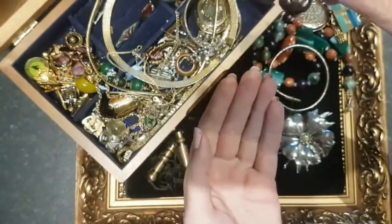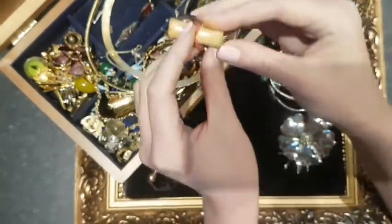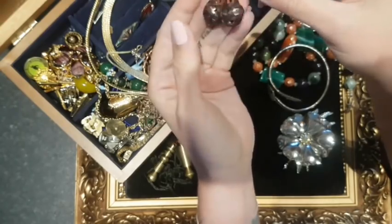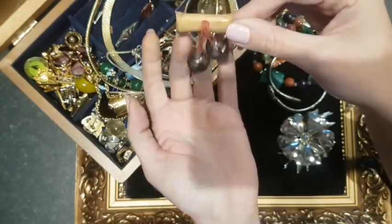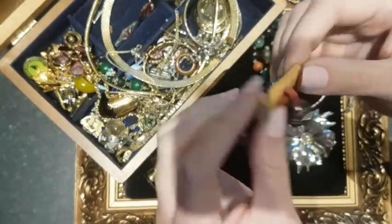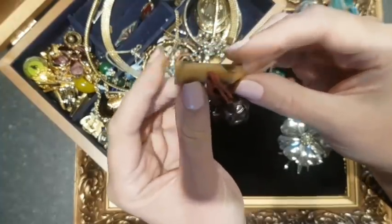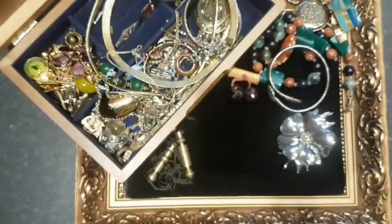And then some jingly jangly balls — everybody loves a jingly jangly ball! It says 'Made in Taiwan' — so obviously quality — probably 1960s or 70s. It's wood but I think it's actually bamboo. That might end up in a vintage lot.